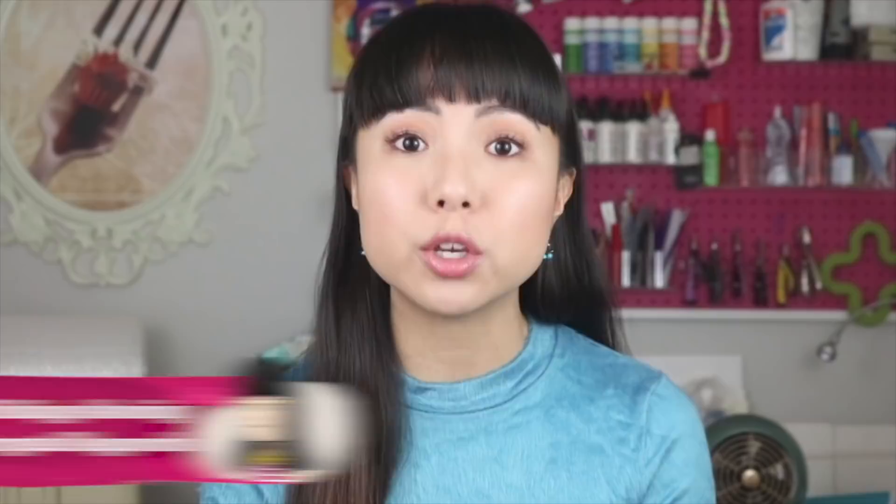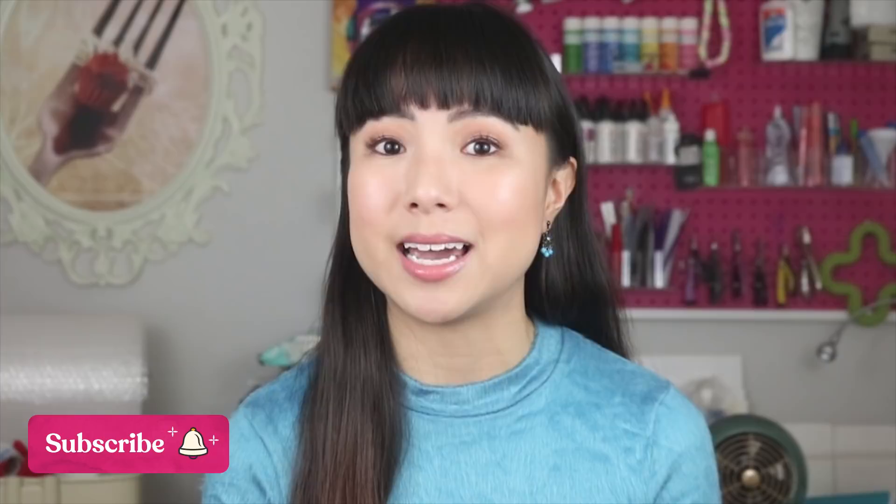Instead, start using Etsy ads to get your listings showing up higher in search for your targeted keywords. When you've done step one and step two, it's so much easier for those sales to happen. What we found is the more sales we were getting, even if they were from Etsy ads, we also started doing better organically. Etsy ads have been insanely profitable for us, but even if they aren't super profitable for you, I still think you should consider doing them — if only to accelerate your organic sales initially. It has been a very effective way at growing our Etsy shop to 1,500 sales from scratch in just a few months.